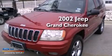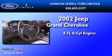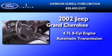This is a 2002 Jeep Grand Cherokee. It has a 4.7-liter 8-cylinder engine and an automatic transmission.